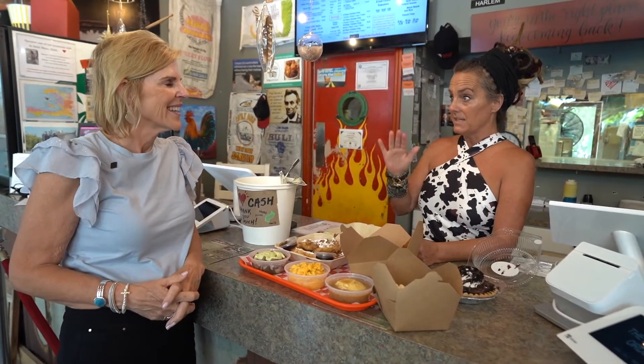I moved here with my two children, sort of at the tail end of my divorce, and my parents lived here. So I was familiar with the island — my feeling place. I originally had a restaurant on Captiva, so that was my previous life.